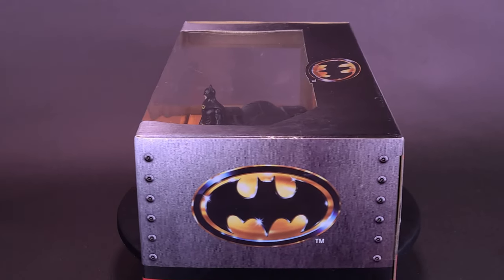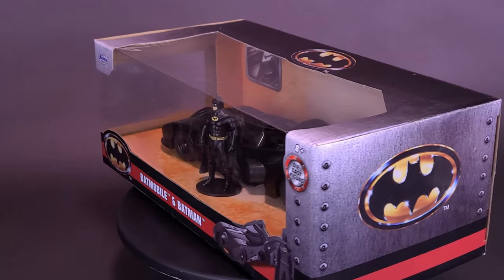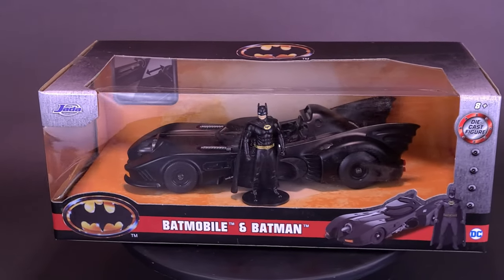Batman's got a date with Access Chemicals. Here's your look at the Jada Toys Batman the 1989 movie Batmobile and Batman.